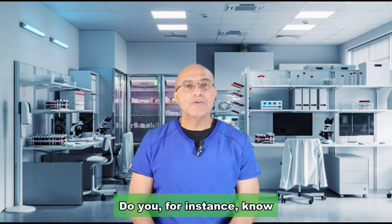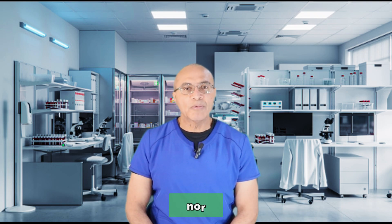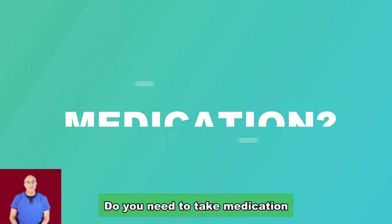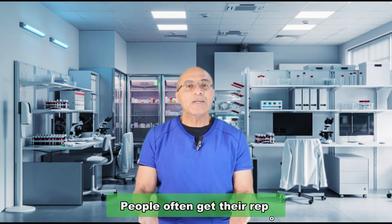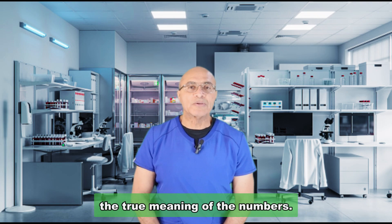Do you, for instance, know what to do if your LDL cholesterol is normal but your HDL cholesterol is low? Do you need to take medication in a situation like that? People often get their reports and are baffled by the numbers — the true meaning of the numbers.